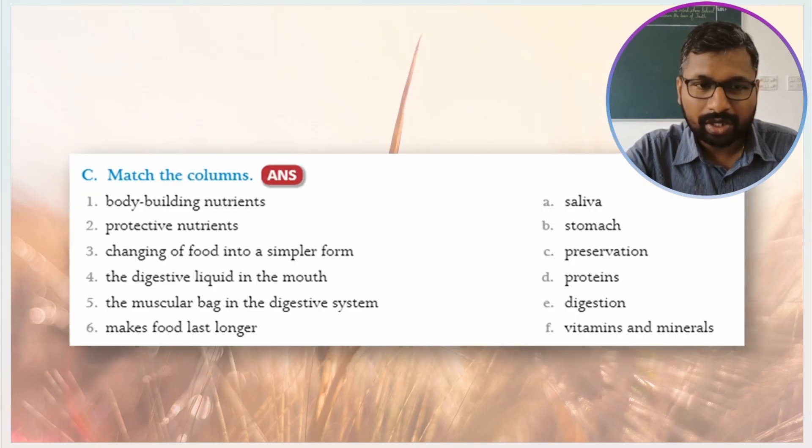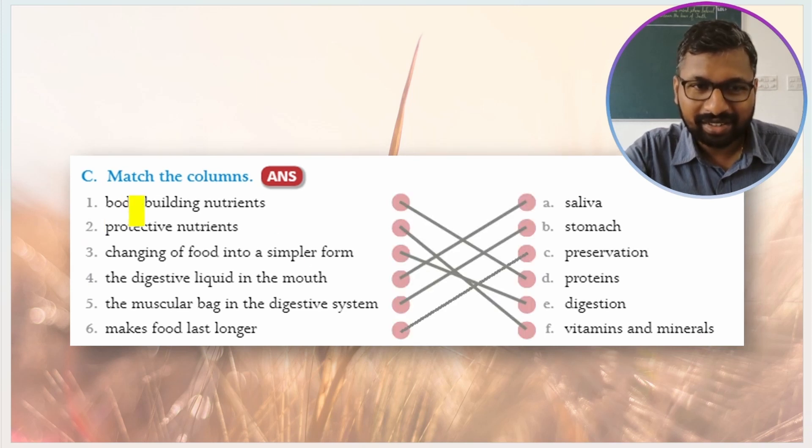Now match the columns. Column A contains: bodybuilding nutrients, protective nutrients, changing of food into simpler form, digestive liquid in the mouth, muscular bag in the digestive system, and makes food last longer. Column B contains: saliva, stomach, preservation, proteins, digestion, and vitamins and minerals. Bodybuilding nutrients matches with proteins.